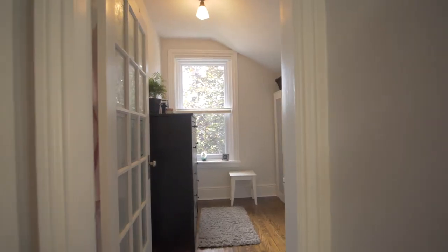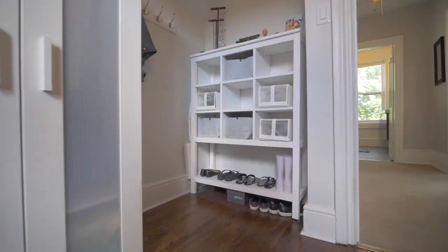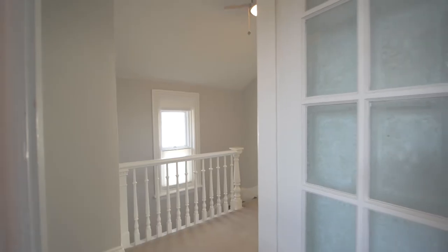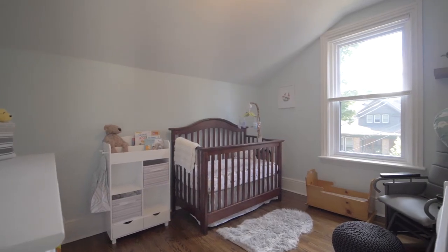Also on the second floor, we'll find two more great-sized bedrooms. One of which is currently being used as a walk-in closet, but would make a great home office. And the other bedroom would be perfect for a child of any age.